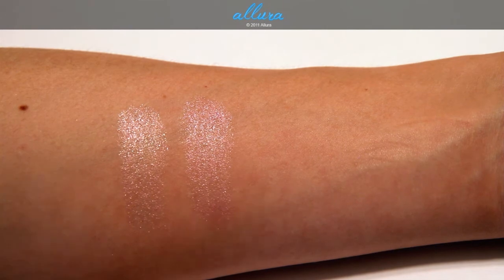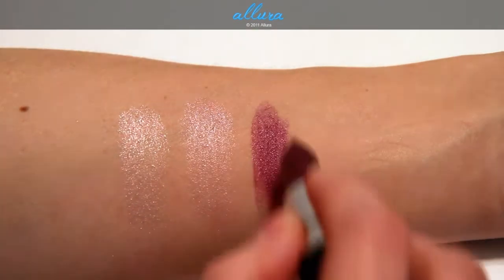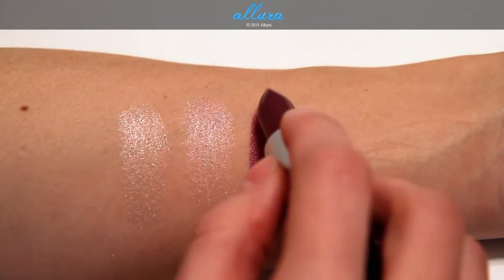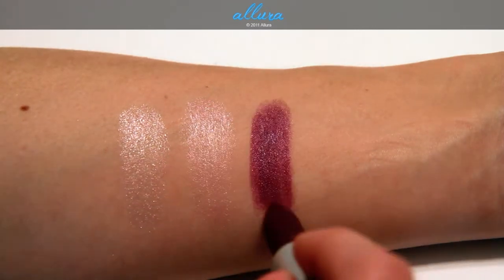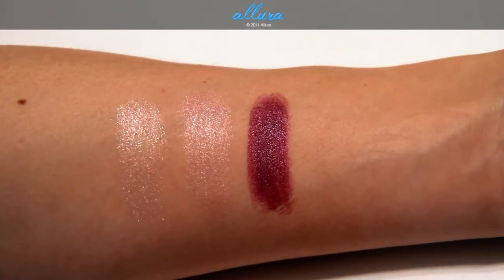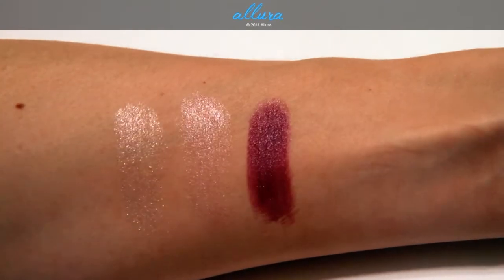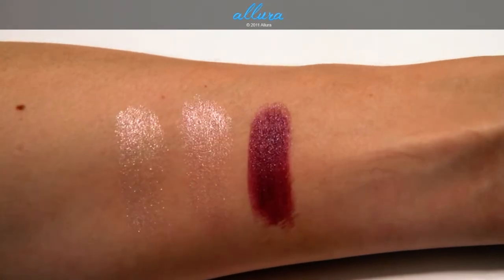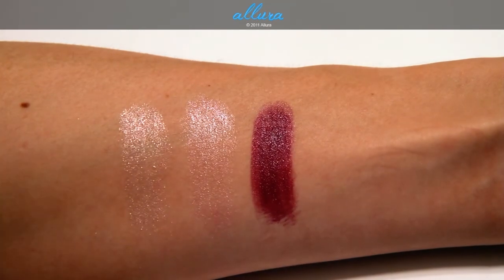And last is Riveting Rose. This is a deep burgundy color and it's supposed to have blue pearl in it, but actually I guess you can see if you sort of move it in the light there is this sort of blue toned sheen to it, but I wouldn't call it a pearl — I would just call it sort of a blue sheen that you get in the finish of the color.